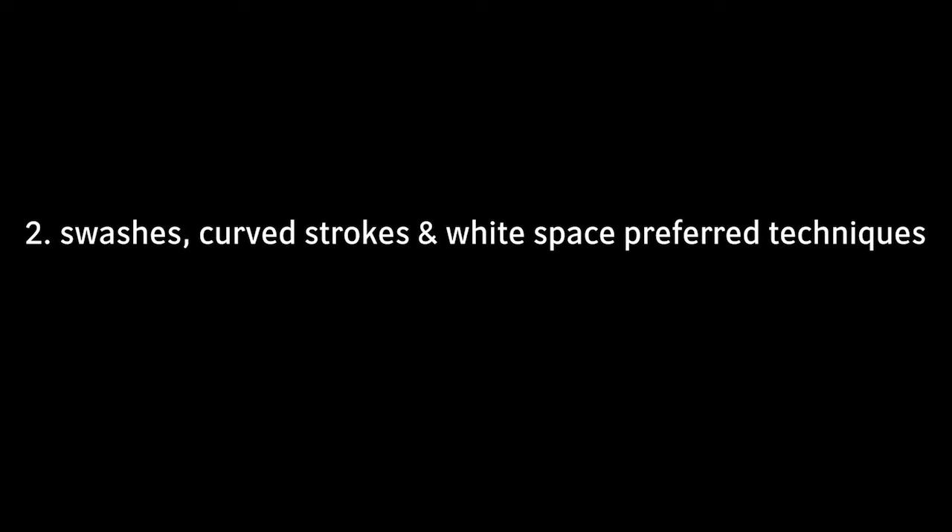In conclusion, reviewing this historical best practice suggests three key takeaways. First, that straight elongation bars — nowadays called tatweel — were only ever used as a last resort and not as the default means to achieve justification. Second, that justification by swash variants, modification of white space, or curved elongation strokes were the preferred techniques. And third, that a combination of techniques was the default choice by compositors and brought the best results.